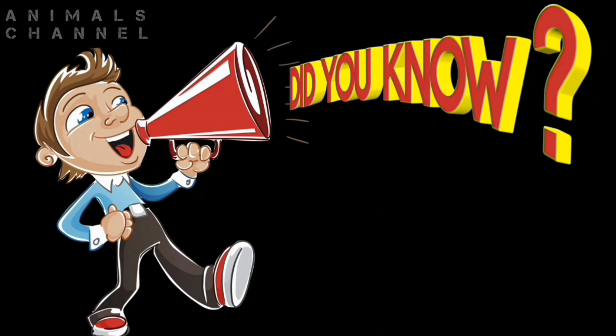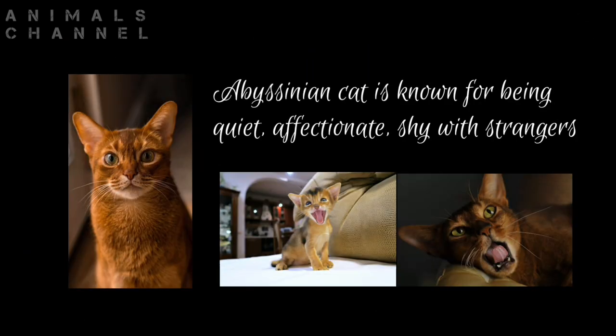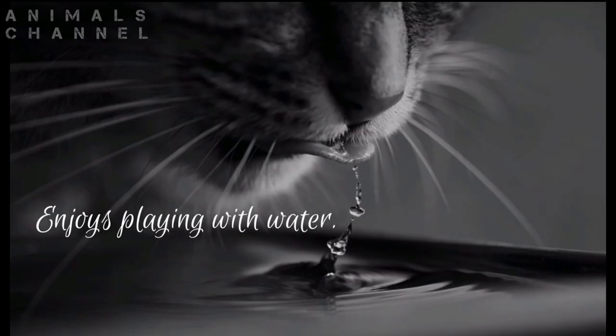Did you know that the Abyssinian cat is known for being quiet, affectionate, and shy with strangers? And they enjoy playing with water.